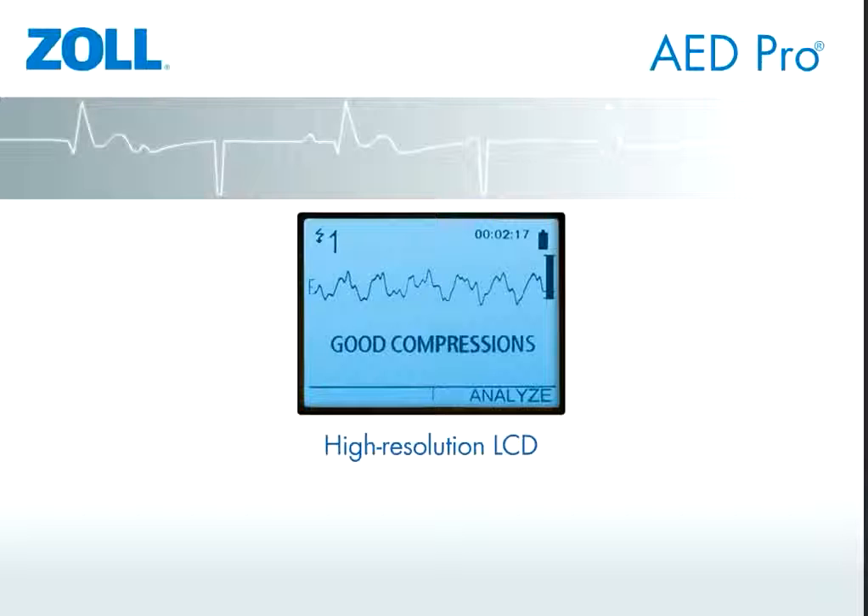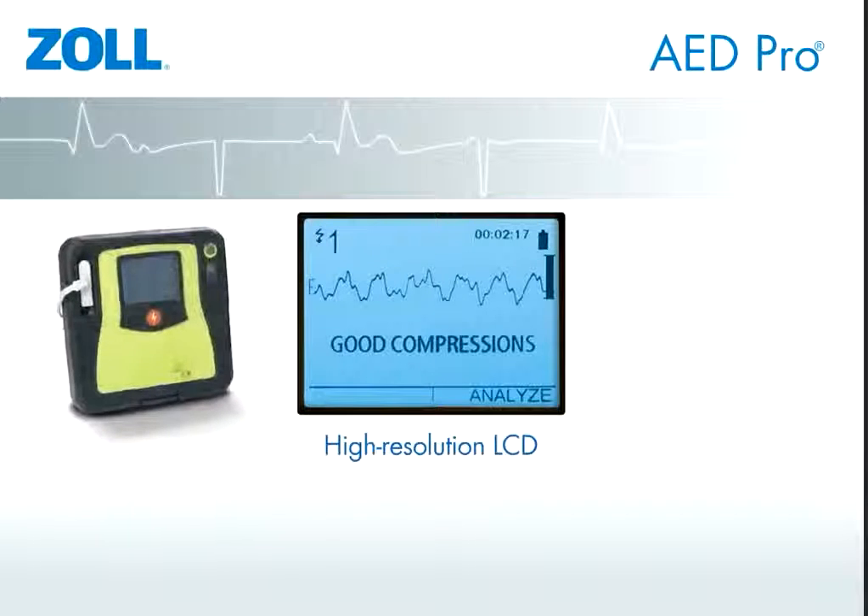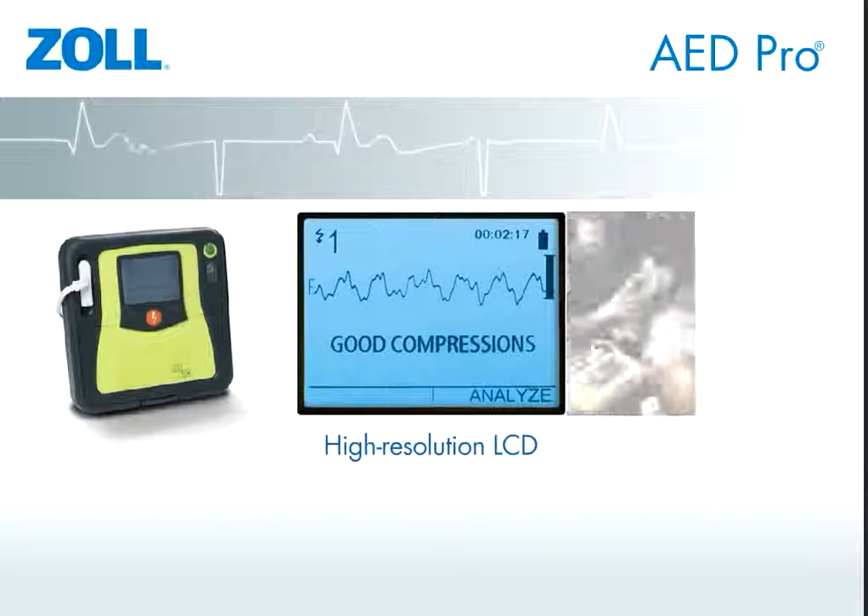Its crisp, bright high-resolution LCD screen displays an ECG signal and guides the rescue.